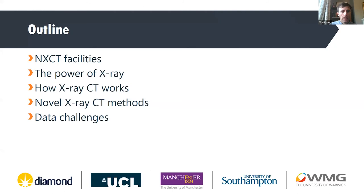I'll give an overview of what NXCT does and then go on to explain a very brief introduction about X-ray imaging — the power of X-ray imaging — and a basic introduction to how X-ray CT works and the novel methods that are starting to add different dimensions, different scales, and then how that all feeds into some of the big data challenges.